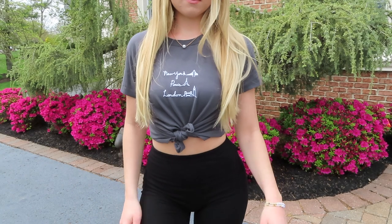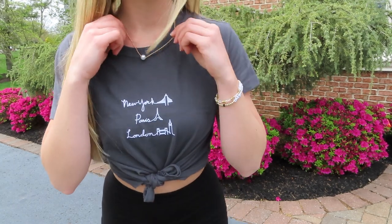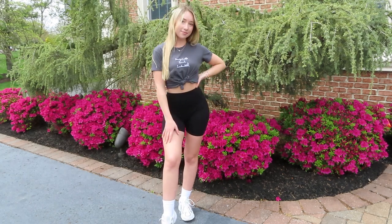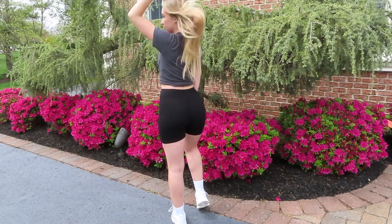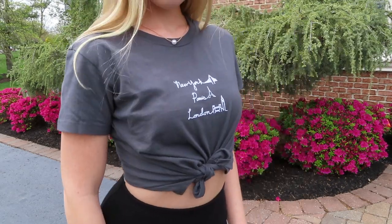For the next outfit, I paired the biker shorts with a graphic tee. My graphic tee is from Abercrombie — I just got it, I think it's absolutely adorable and so cozy. I tied it at the waist just to give it a more form-fitting look. It's super relaxed and definitely on the more athleisure side.